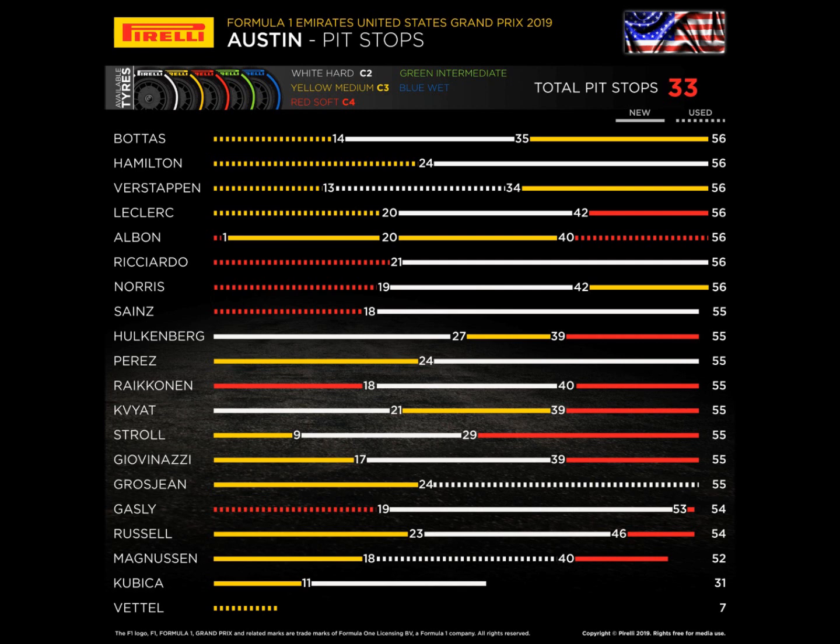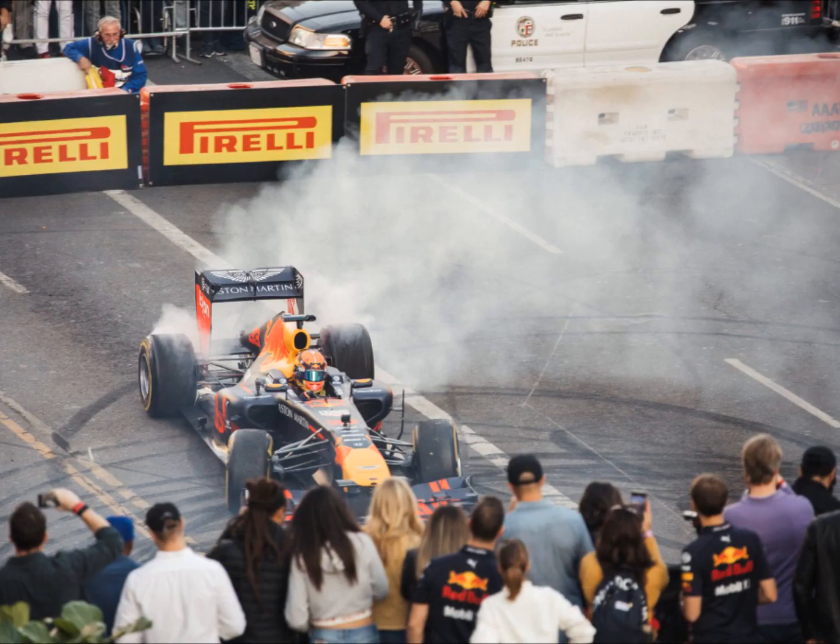In Free Practice 1, Carlos Sainz had a spin in the early few minutes — he lost the rear of the car and spun. Then Lando Norris in the other McLaren had a loose headrest, so he had to come into the pits and get that fixed.